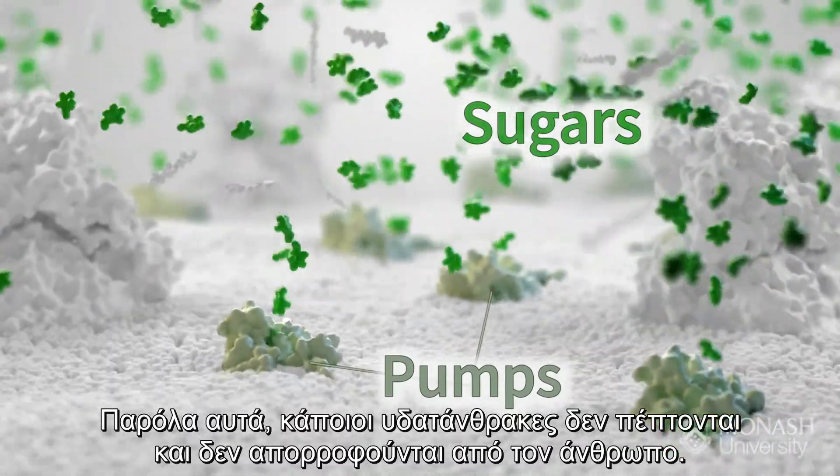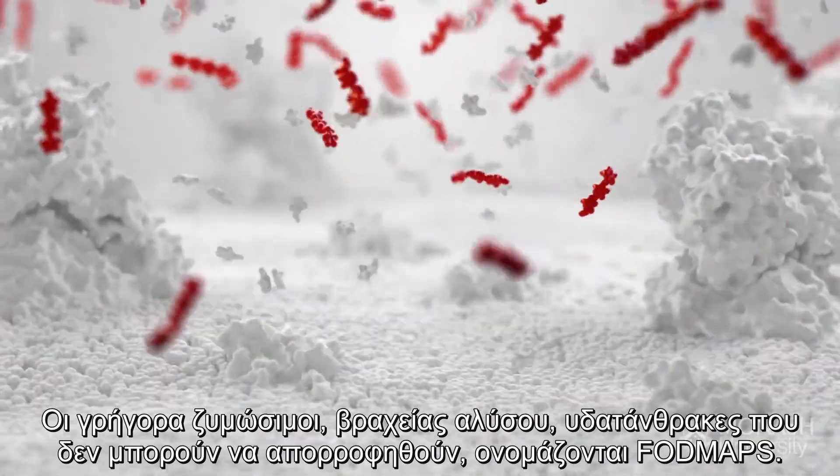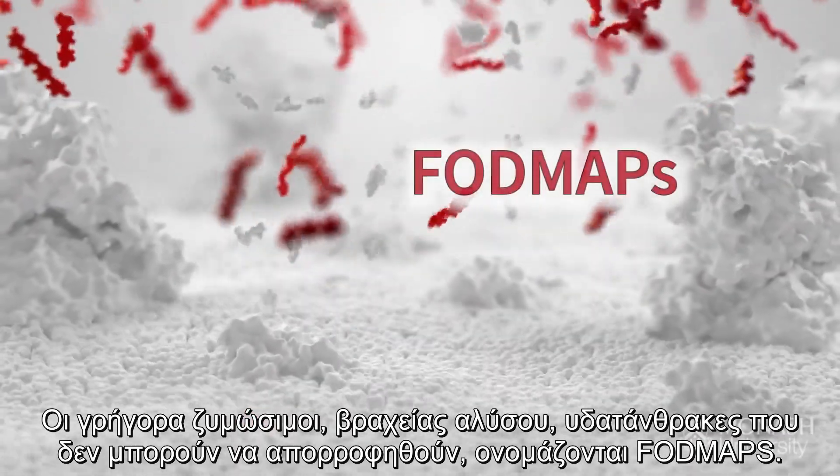However, some carbohydrates are not digested or absorbed by people. The rapidly fermentable short-chain carbohydrates that can't be absorbed are called FODMAPs.